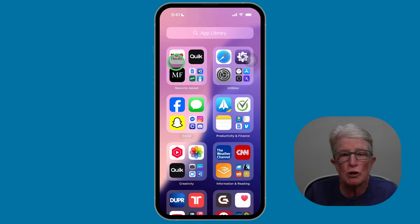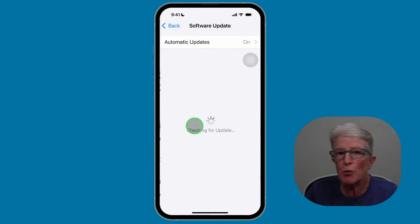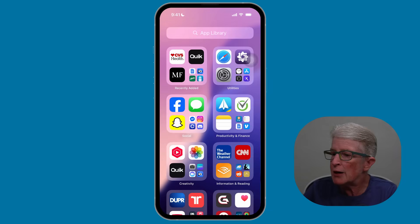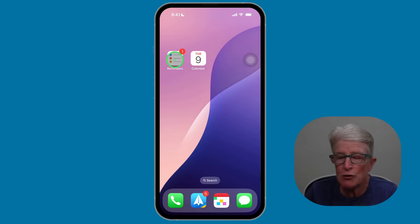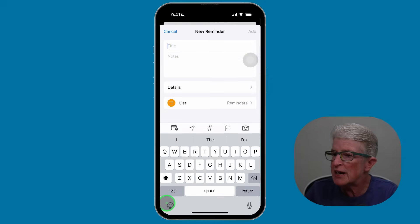Let's walk through how this looks and feels. First of all, just to check whether you're updated to iOS 18, you'll go ahead and open the Settings app. You should see whether or not you've been updated to iOS 18. Once you've updated to iOS 18, let's go ahead and open the Reminders app. We're going to create a new task. I'm going to tap on the plus sign in the lower left corner to create a new reminder. I'm going to call this Pickleball.